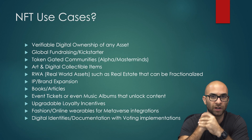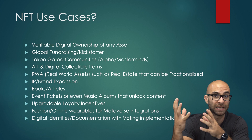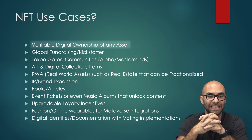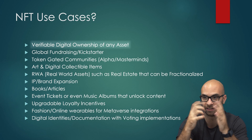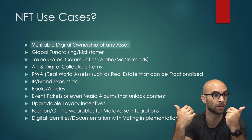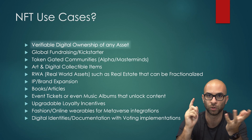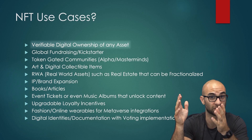One of the main use cases is verifiable digital ownership of any asset. If I want to sell you something online that's completely digital and there's no physical product, how do we make sure it's the authentic thing? This is where NFTs are actually really cool — it represents that ownership, and with that ownership you can buy, sell, and trade any asset, which we haven't been able to do before.